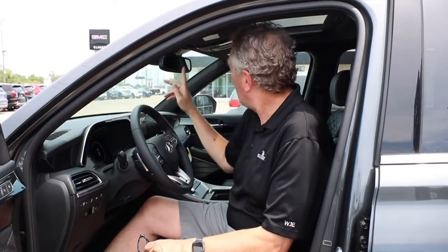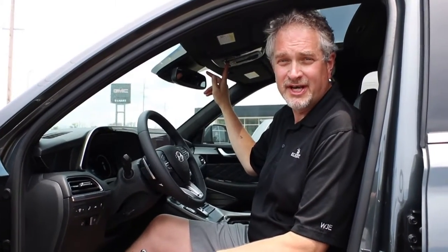This is our Hyundai Palisade, one of Hyundai's top models in the SUV market. It's got some special features we want to talk about today. Up here on the top, where my finger is, is our Blue Link Connected Services. With Blue Link Connected Services, you've got some options with the car.